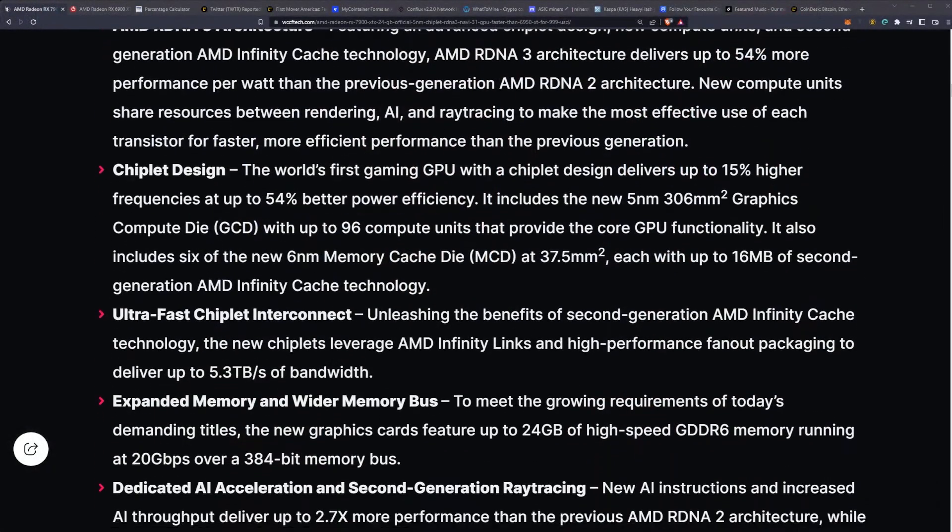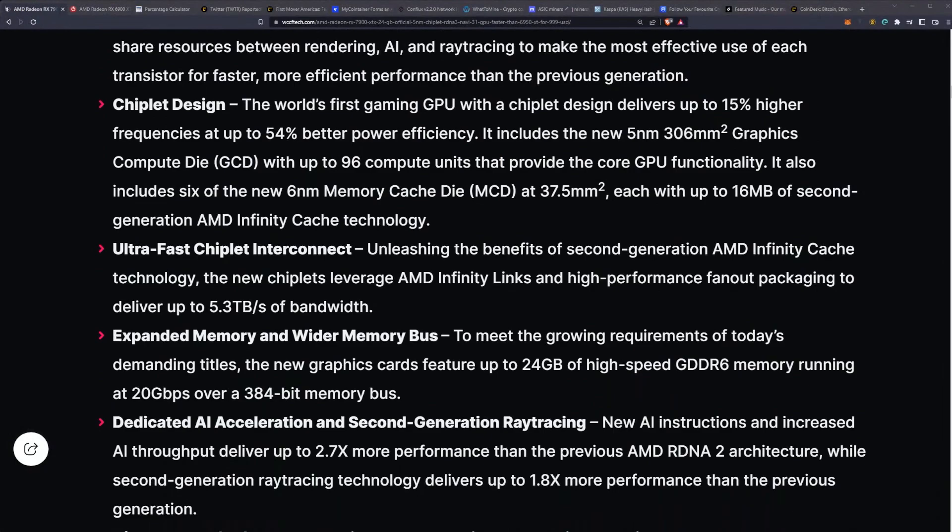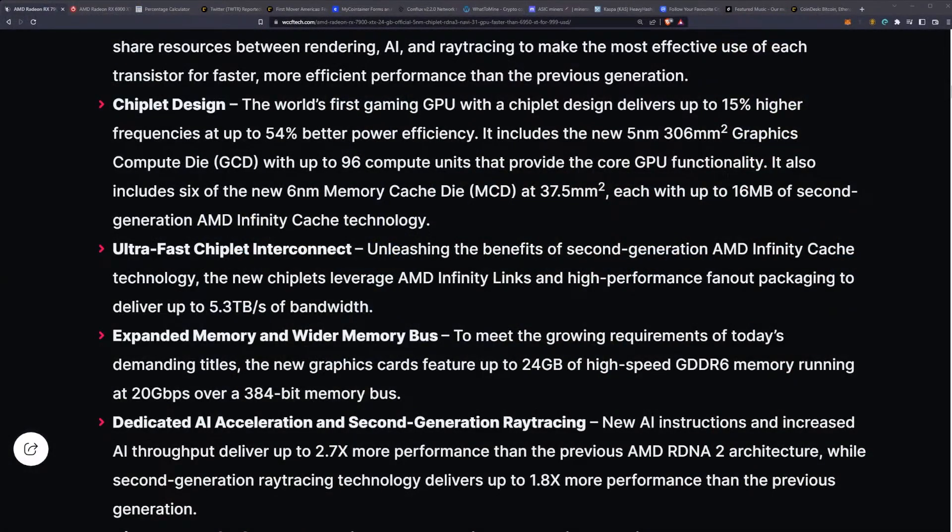The UltraFast Chiplet Interconnect unleashes the benefits of second-generation AMD Infinity Cache technology. The new chiplets leverage AMD Infinity Lynx and high-performance fan-out packaging to deliver up to 5.3 terabytes per second of bandwidth, which is simply insane. They also have an expanded memory and wider memory bus.